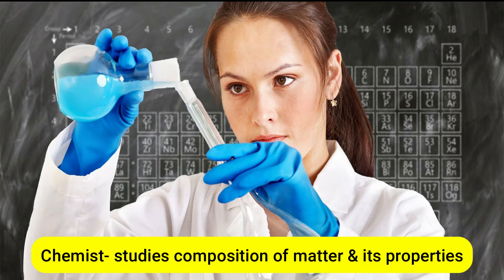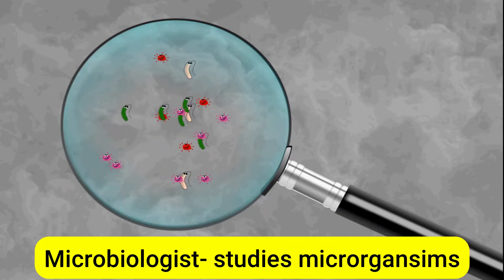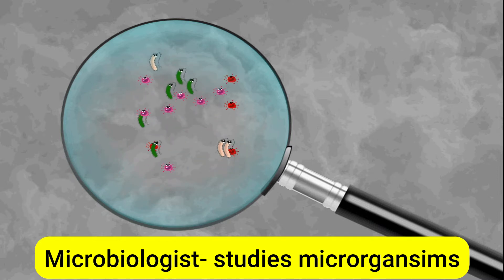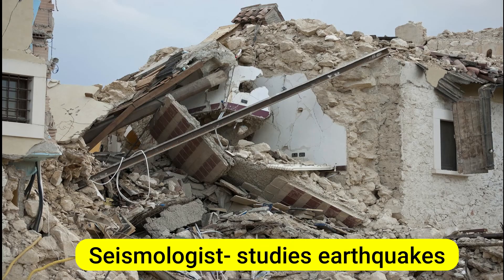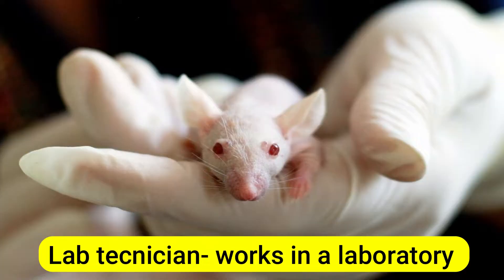A chemist studies the composition of matter and its properties. A microbiologist looks at microorganisms such as bacteria, viruses, algae, fungi, and some types of parasites. A biochemist is a scientist that studies chemical processes in living organisms. A seismologist is an earth scientist who studies earthquakes and seismic waves. A lab technician works in a laboratory, carrying out research or experiments.